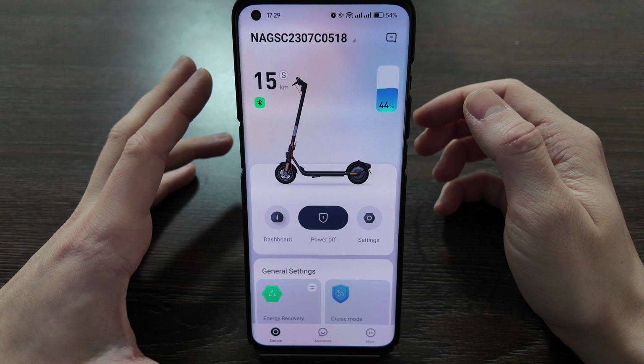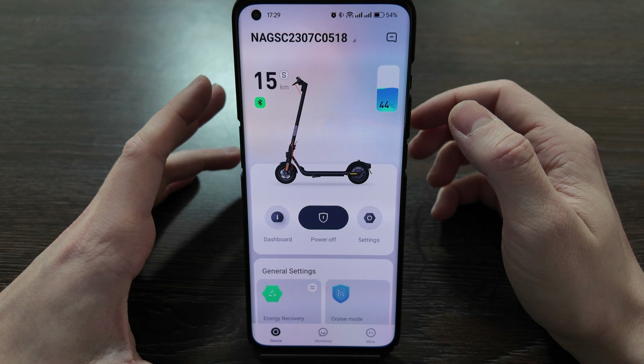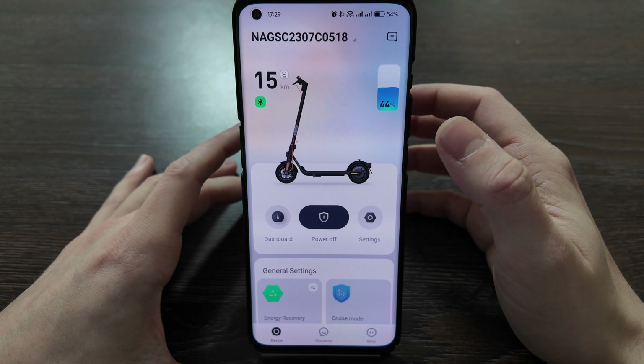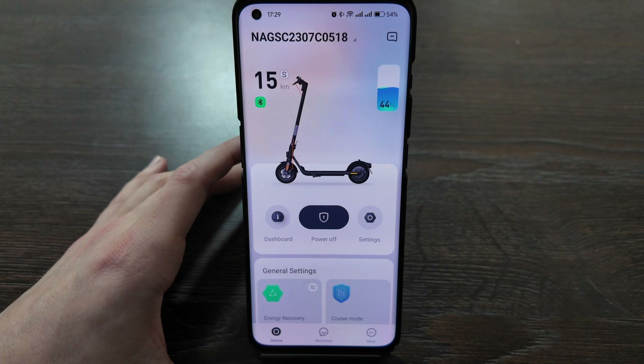Hello everyone, today we will have a review of the updated version of the app for 9Bot scooters. The version is 6.3.0 — the latest updated version. You can see here how it looks like after a small redesign.